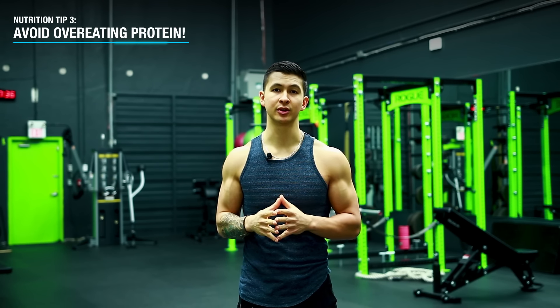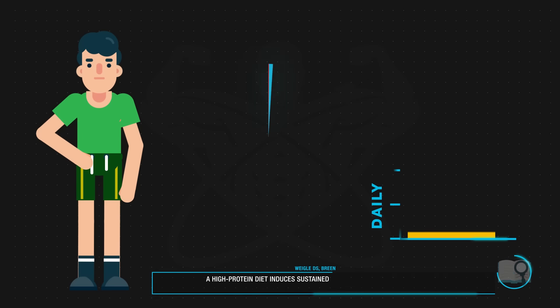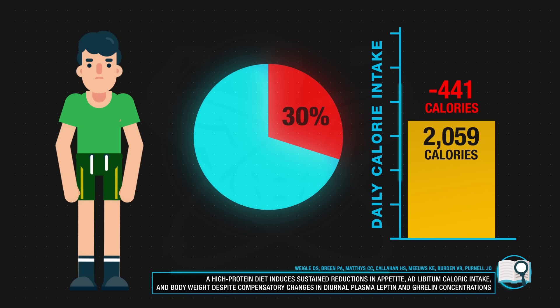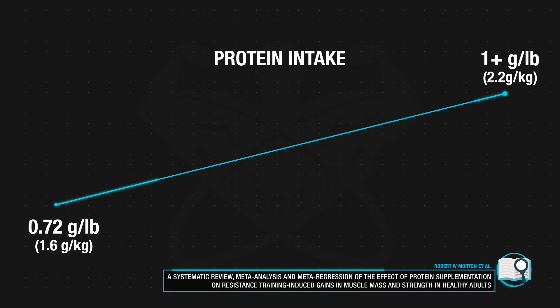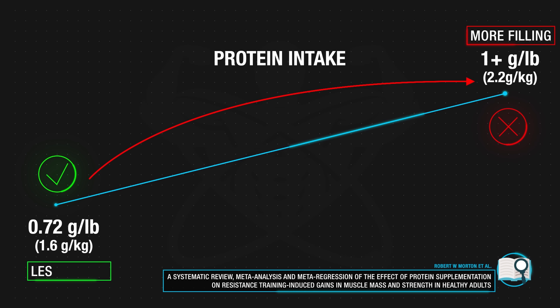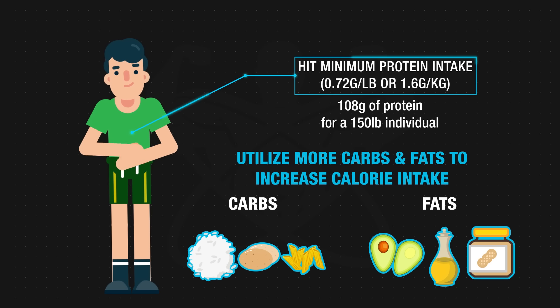Although we know protein is important for muscle recovery and growth, protein has consistently been found to be the most satiating macronutrient. A 2005 paper found that when subjects increased protein intake from 15% to 30% of daily calories, they subconsciously decreased daily calorie intake by roughly 441 calories due to increased fullness. So if you're struggling to eat enough, minimize your protein intake relative to carbs and fats. Based on a recent meta-analysis, roughly 0.72 grams of protein per pound of body weight is enough to maximize gains — aim to hit this minimum and use more carbs and fats instead of excess protein to boost your calorie intake.